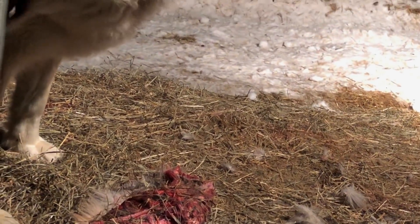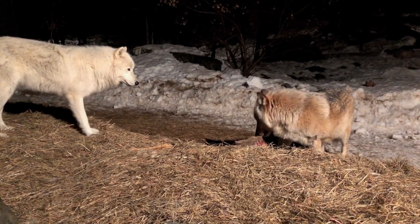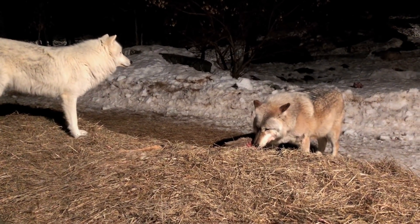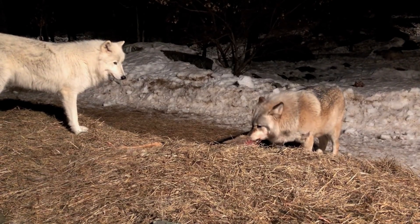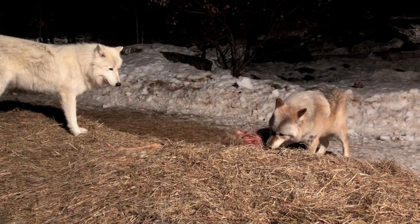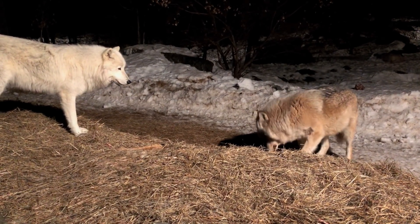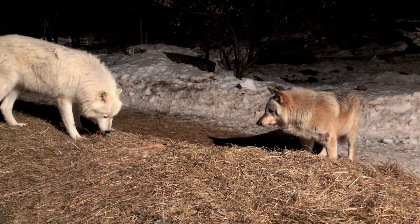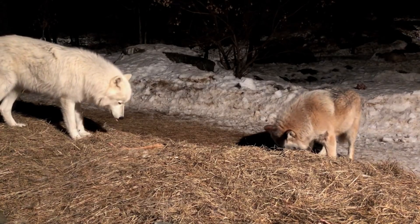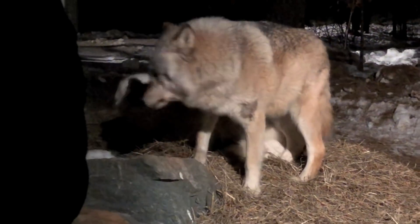These wolves have been socialized since they were pups so they don't mind being close to us, but there is a glass wall between us and the wolves so we can't hear any of their vocalizations. Grayson just can't keep away — he really wants some of that meat. So what's Aidan going to do about this? A little warning there, and a charge. Aidan rolls over immediately — he's still a pup.